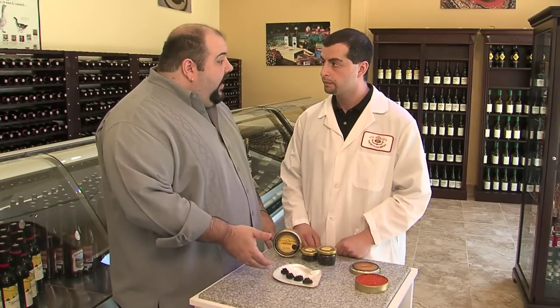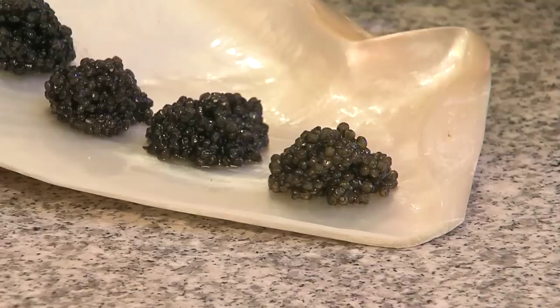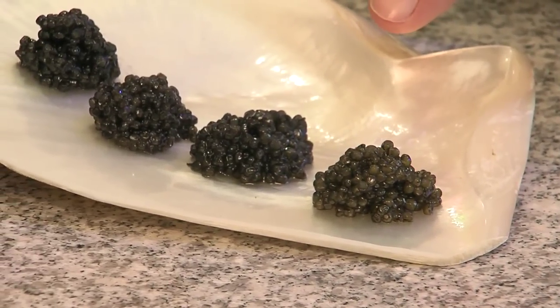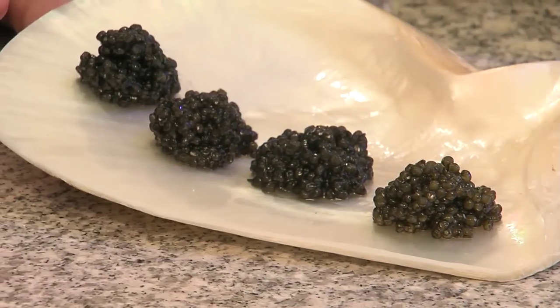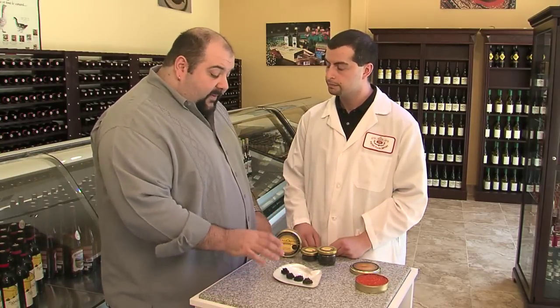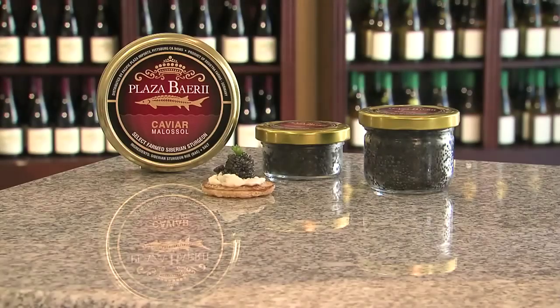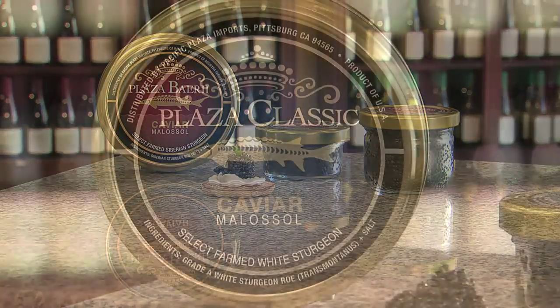Now this looks completely different. Here are the four types we feature on costco.com — they're all genuine caviars. You can see there are different colors. We have Ocetra farmed in the Black Sea, Siberian sturgeon farmed in Germany, and Plaza Royale and Classic, our two grades of white sturgeon farmed domestically in California — all genuine sturgeons. These genuine caviars look fantastic and are certainly something you could start a meal with or be a part of a meal. When you buy from costco.com, you have the comfort of knowing only genuine sturgeon makes it to your plate.